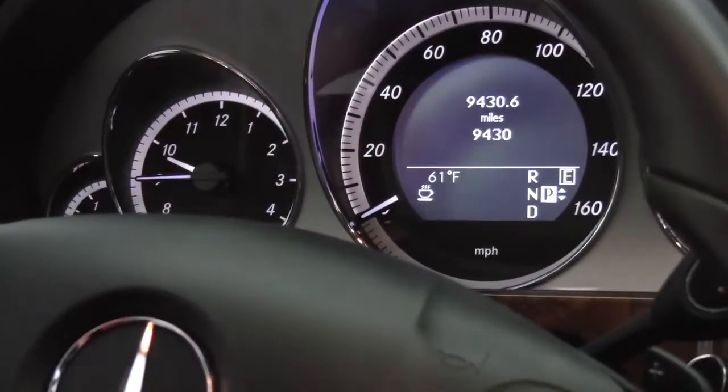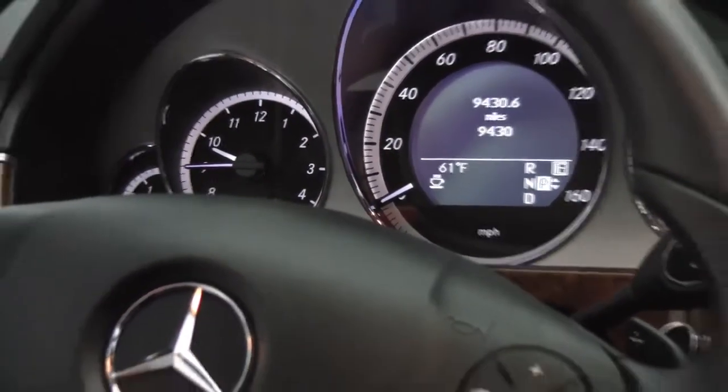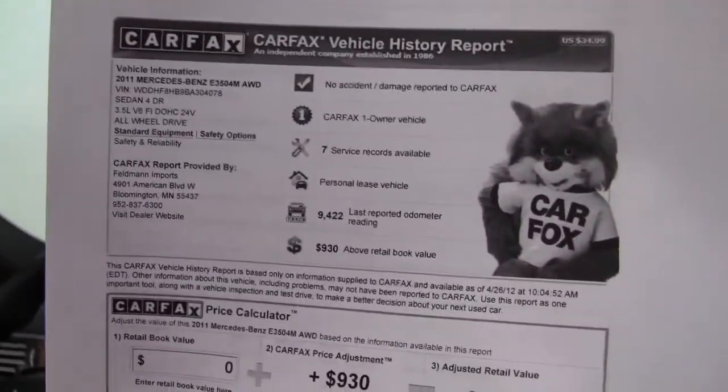Cruise control right here behind the steering wheel, alert assist. And mileage wise, check it out — this vehicle has 9,430 miles on it. This is definitely a wise buy. Check out the Carfax: no accidents or damage, this is a one owner vehicle.